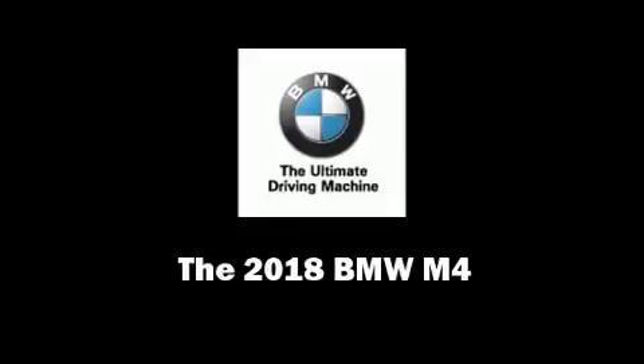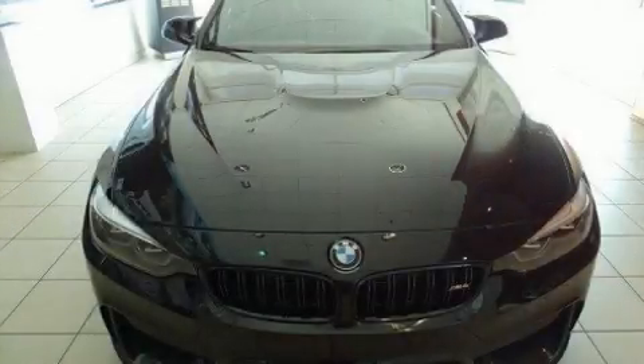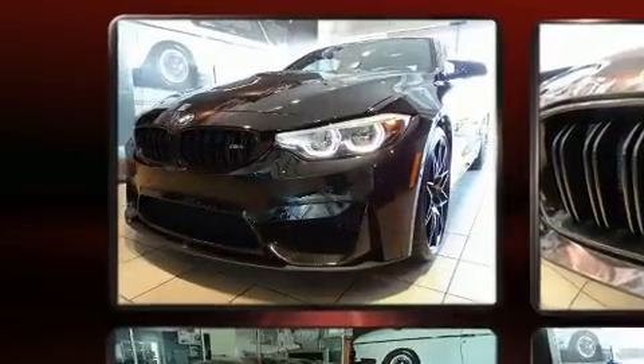Introducing the 2018 BMW M4. This two-door, four-passenger coupe offers the features and options for which you've been searching.